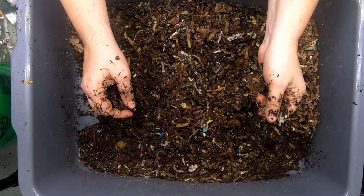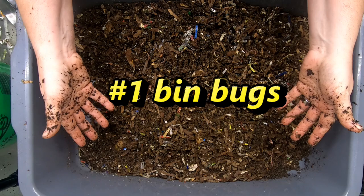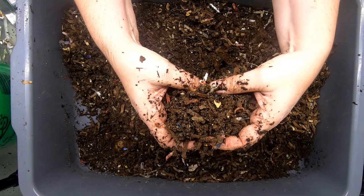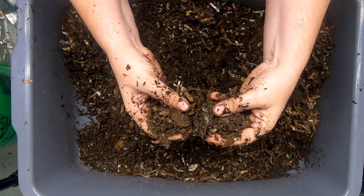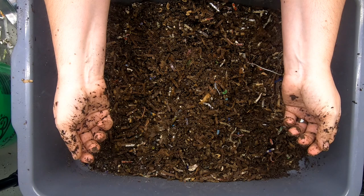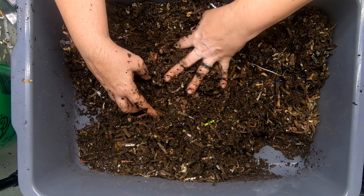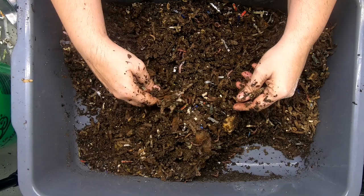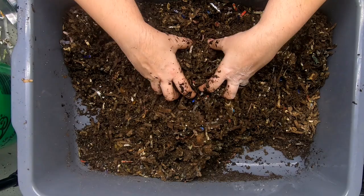Stressor number one: bin bugs. You can see there are some springtails, mites, and pill bugs in here, and some people stress out — they say 'this is a worm bin, I don't want anything else in here.' That's really just not plausible. They need them, they're helpers. If you need to do something about it, it's for your own comfort and really not for the worms. They're probably better off if you leave the little bugs alone.